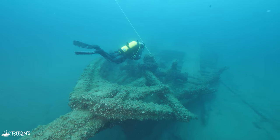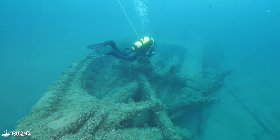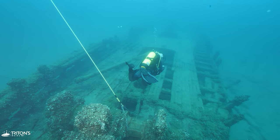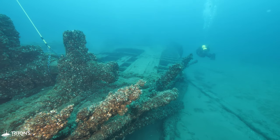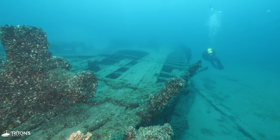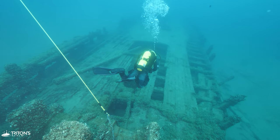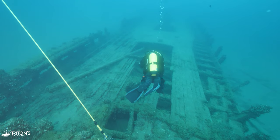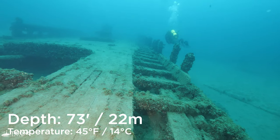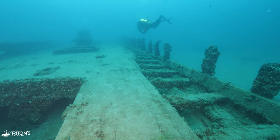The A.B. Williams was a workhorse during its time. Constructed sometime before the American Civil War in 1861, the Williams was a cargo ship used to transport all kinds of goods including coal. She sank in 1864 in a storm when Abraham Lincoln was still President of the United States.